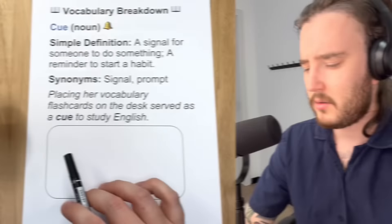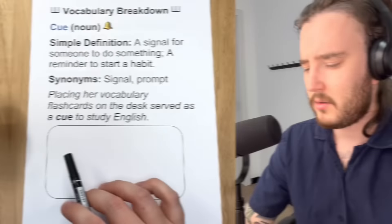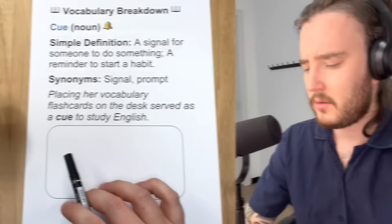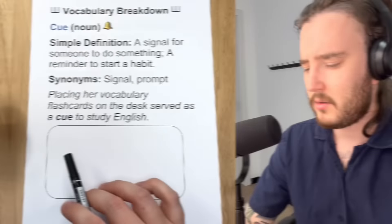We can also understand friction as obstacles or forces that slow you down — things that get in your way. Resistance, difficulty — you're trying to do something and you are met with friction. That just means completing this task is difficult; there is something holding you back. Let's take a look at this example from the text: simplifying habits reduces friction, making them easier to maintain.